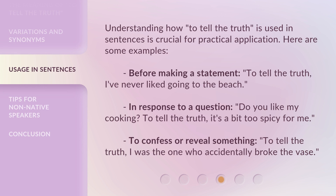Understanding how 'to tell the truth' is used in sentences is crucial for practical application. Here are some examples. Before making a statement: 'To tell the truth, I've never liked going to the beach.' In response to a question: 'Do you like my cooking? To tell the truth, it's a bit too spicy for me.' To confess or reveal something: 'To tell the truth, I was the one who accidentally broke the vase.'